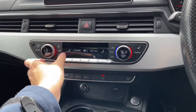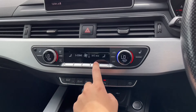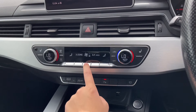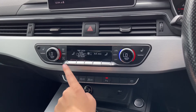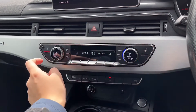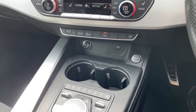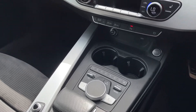Moving on from the main display, just below you have dual climate control, which allows you to adjust one side of the car without affecting the other — completely tailored to you. You've also got touch-sensitive buttons controlling the three-zone climate control, meaning you can set the rear temperature to something different from the front. Another great feature is the front heated seats, which make those cold winter mornings even more enjoyable.